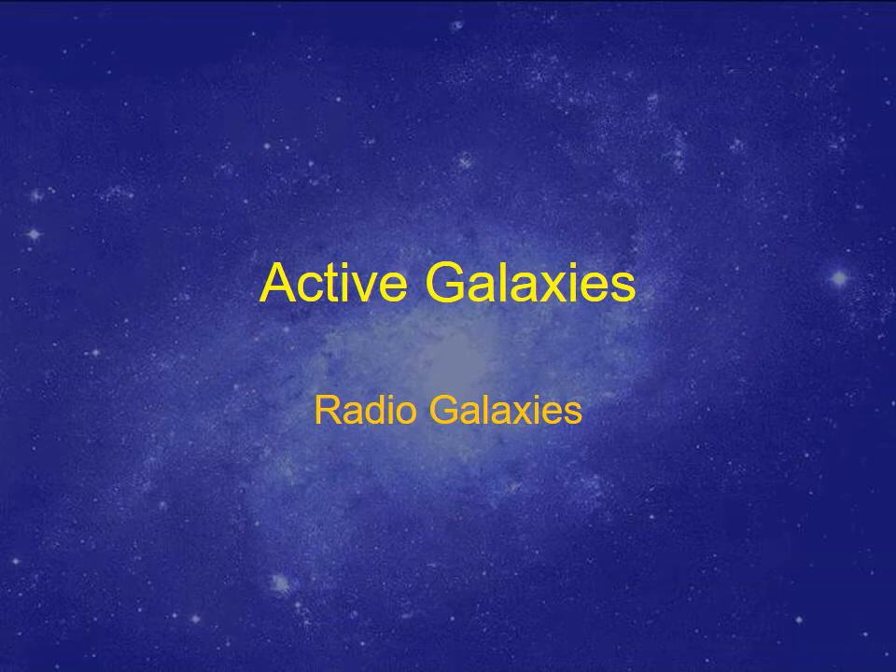Our next discussion about active galaxies involves another subset: radio galaxies. They were also discovered around the time that Seyfert was talking about active galaxies. At that time, they didn't think of Seyfert galaxies as active galaxies — they were just thinking of them as weird spiral galaxies with bright cores.